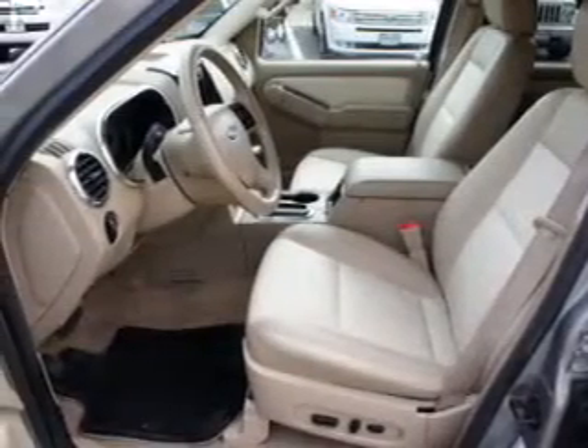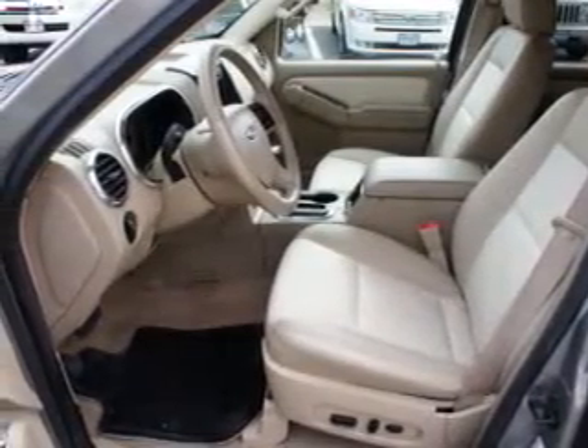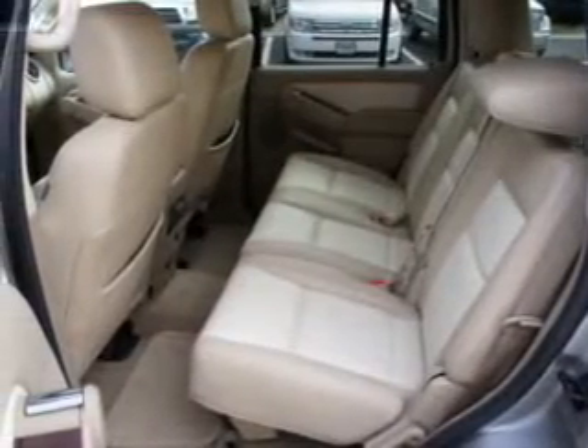Indulge in the comfort of heated seats. Let the outside in with a power convertible roof. And memory settings make for a more comfortable ride.